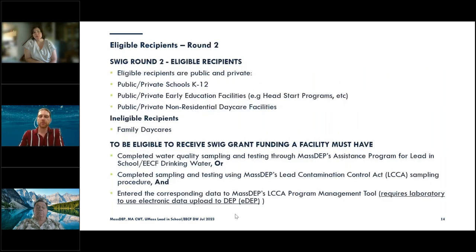For round two, what types of facilities are eligible? The Trust also received the WIN grant, so where we had only been able to award public schools, we can now use those funds for private schools. Eligible recipients are public and private schools K through 12, public and private early education facilities — Head Start programs, charter programs — and public and private non-residential daycare facilities. Currently, the only ineligible recipients are family daycares.